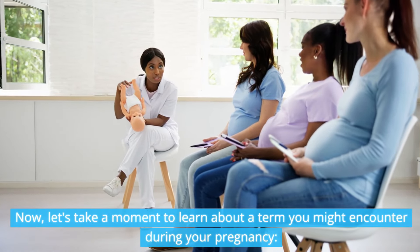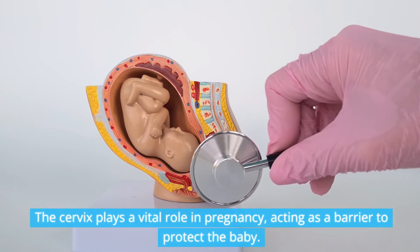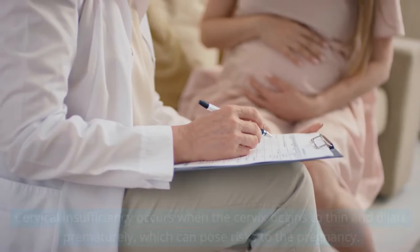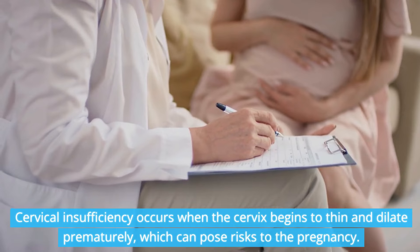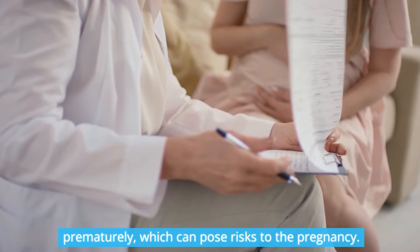Let's take a moment to learn about a term you might encounter during your pregnancy: cervical insufficiency. The cervix plays a vital role in pregnancy, acting as a barrier to protect the baby. Cervical insufficiency occurs when the cervix begins to thin and dilate prematurely, which can pose risks to the pregnancy.